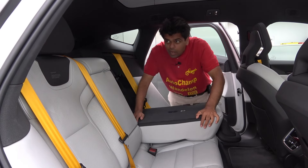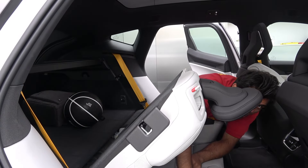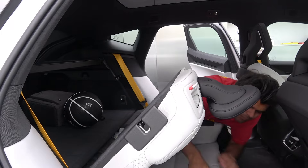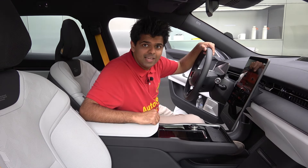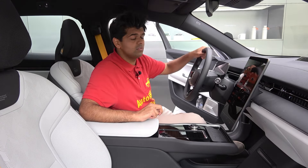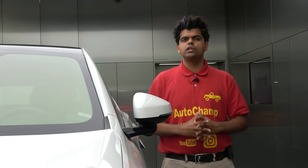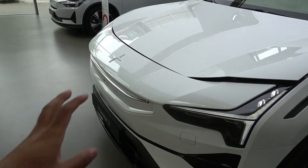Don't underestimate this Polestar 3 — you can still move houses with it, though the middle seat is rather heavy. On a serious note, you get an interior that strongly resembles the Volvo EX90, though it is better than the EX90 because of the performance-oriented design. The primary competitors of the Polestar 3 are the Tesla Model X and the BMW iX. This Polestar 3 costs €112,000 — is it good value for money? Let's get on with the review.